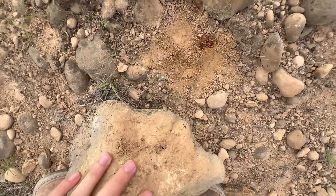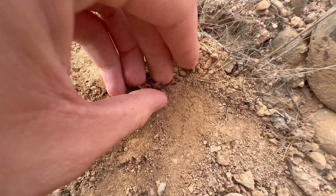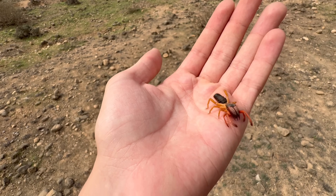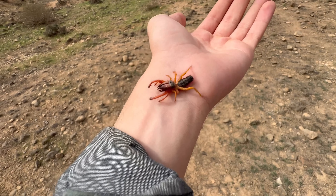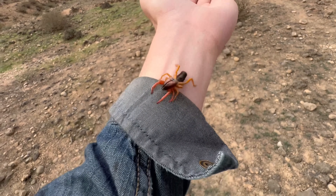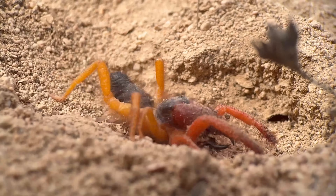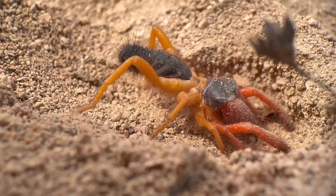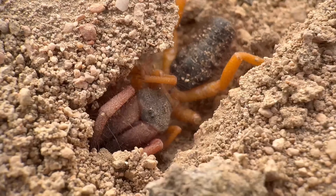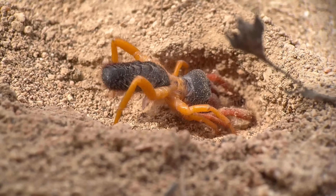We have our first camel spider hanging out under this rock. Looks like this one is missing its third leg. This camel spider is in the family Rogodidae — the first time this family has shown up on this channel, and I think it's been long overdue. Among camel spiders, this family is fairly diverse, containing over 100 known species. Many are some combination of black, orange, and red, but this species is quite unique for having an equal division of red and orange between the front and back legs.